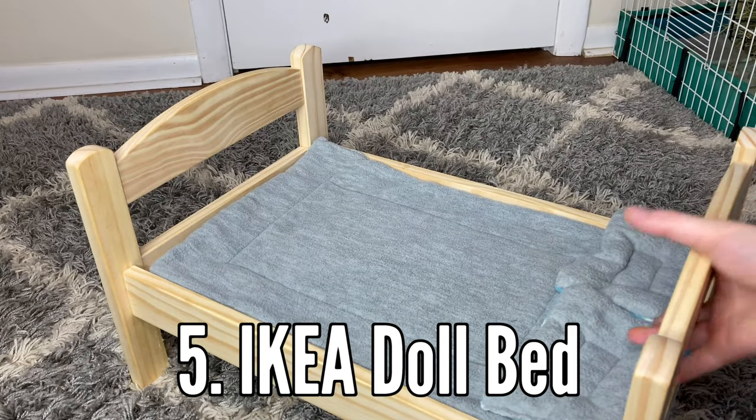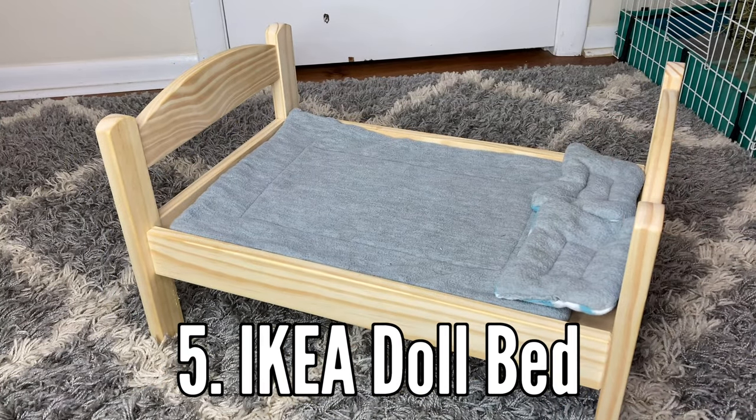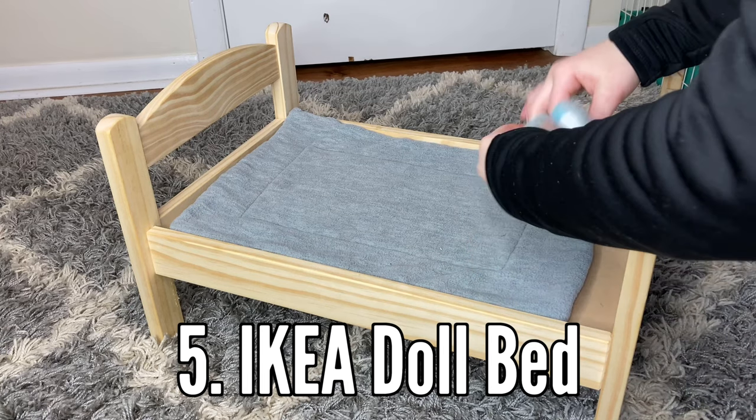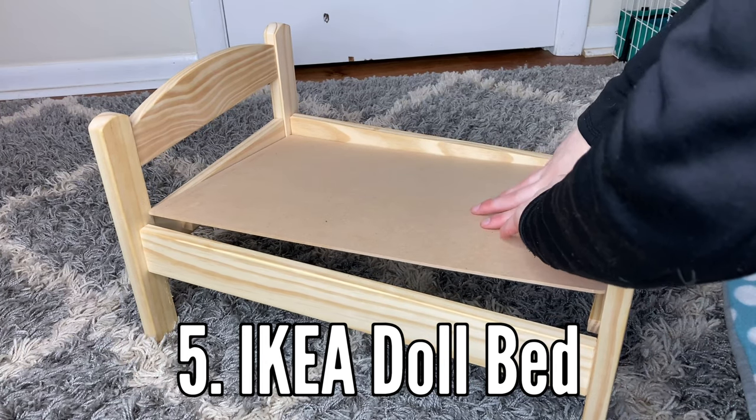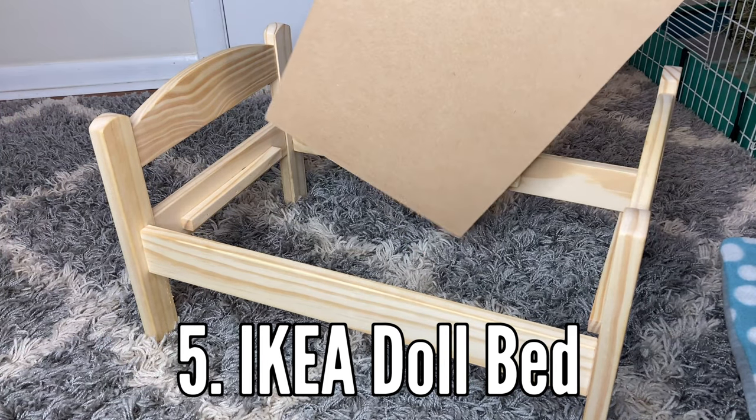My last product is definitely the IKEA doll bed. This is meant for dolls, hence the name, but they can also be a great hide for guinea pigs, rabbits, and even cats. They are just a great little hide, platform to jump on, and even to chew on.